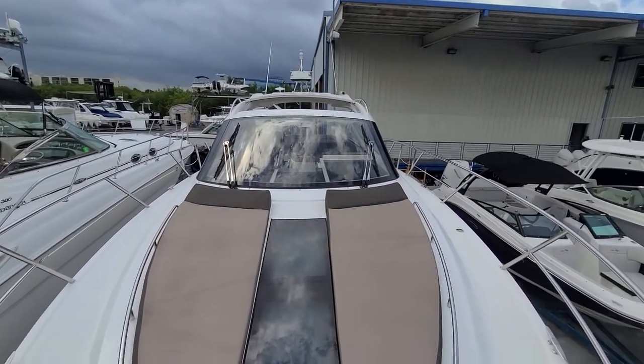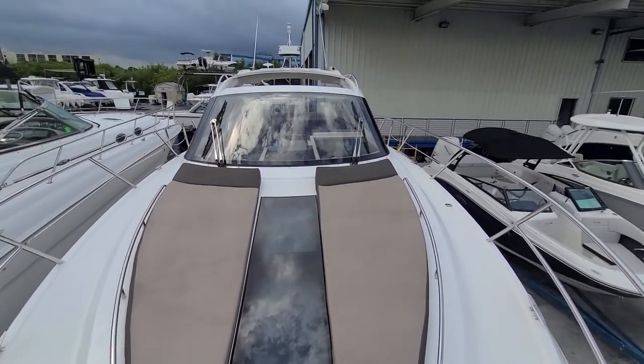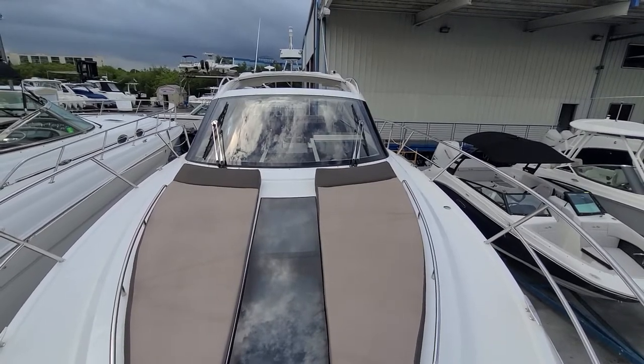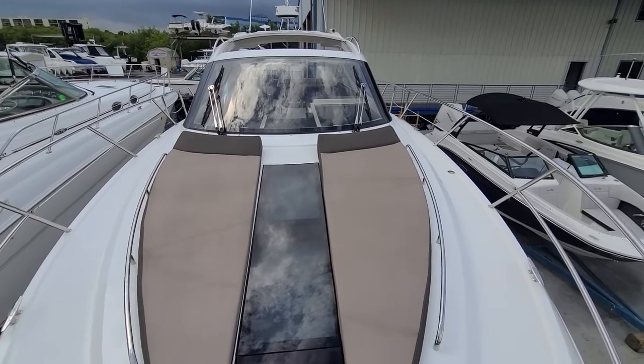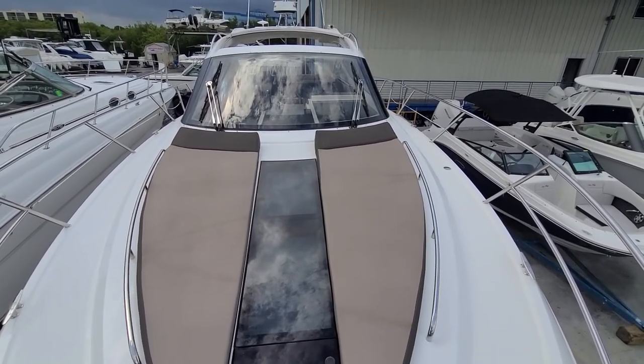There she is, ready for immediate delivery. Really nice boat — freshly serviced, new batteries, engines and drives completely gone through, fully serviced, ready to go. If you'd like to learn more about this boat, give me a call on my cell: area code 904-236-8431. Neil Plummer with MarineMax Clearwater. Thank you.